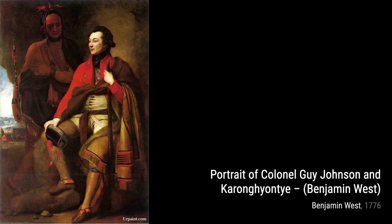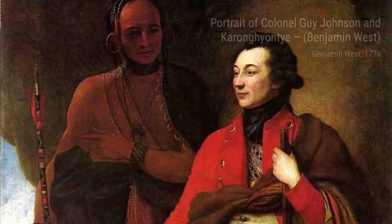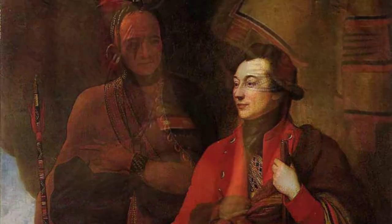Moving on, we have Simeon with the Infant Jesus. This piece depicts a tender moment between Simeon and the baby Jesus, showcasing West's ability to convey emotion and spirituality through his brushstrokes.